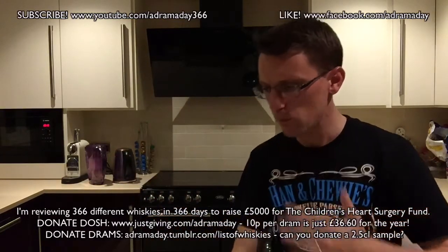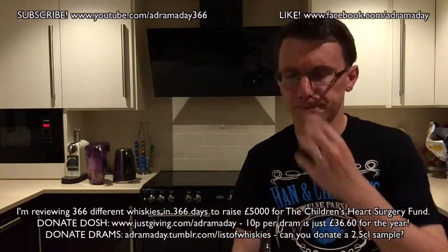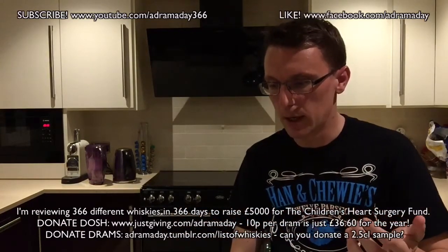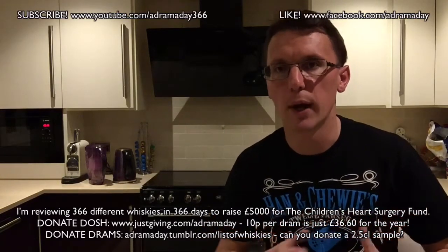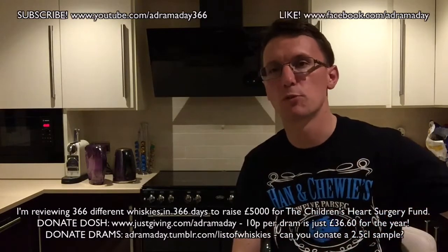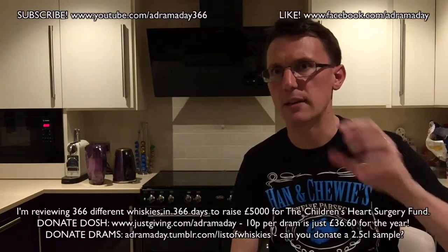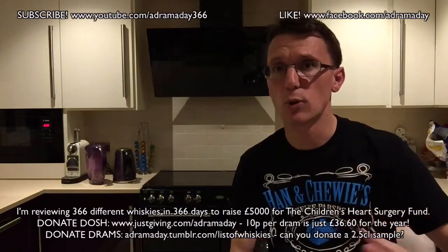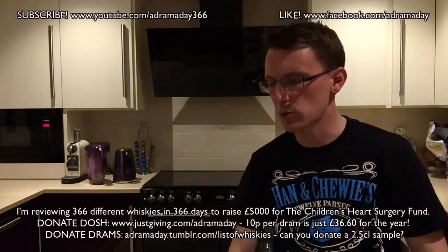Diageo closed the distillery and essentially pulled out of the bourbon market completely. They then went back into bourbon by releasing Bulleit Bourbon. They're now looking to move into bourbon in quite a big way, because in the last 10 years bourbon has really taken off. In the UK, bourbon is becoming more and more prevalent — hence the British Bourbon Society on Facebook.